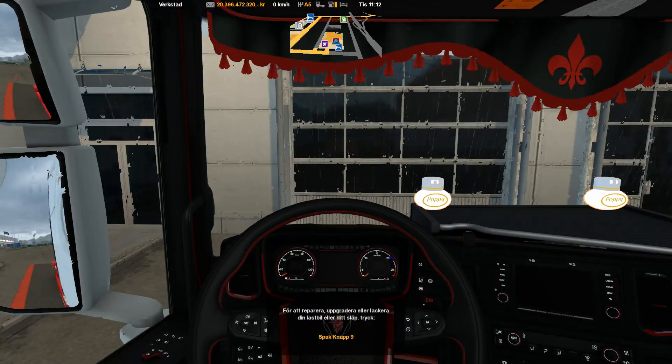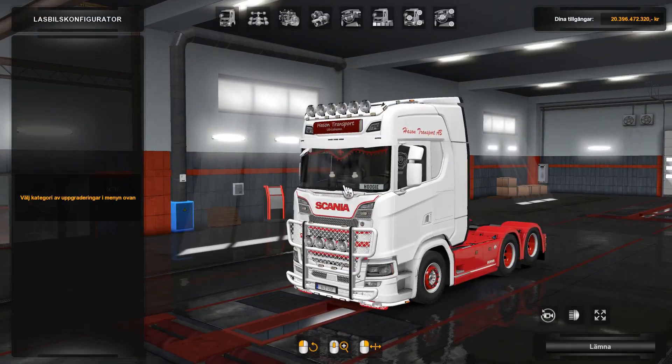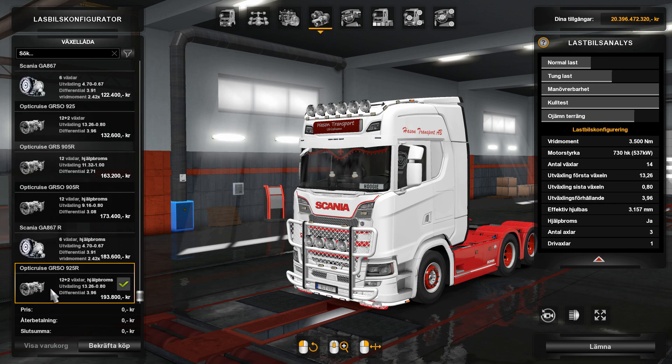Hello my friends, welcome back to HOOGIE PLAYS testing. Today we're going to take a look at this new sound mod, Scania VH Euro 6 Stock Sound Mod version 8.0. If you look here, I have the Scania 7D engine and the OptiCruise gearbox installed and I have no other sound mod for this.